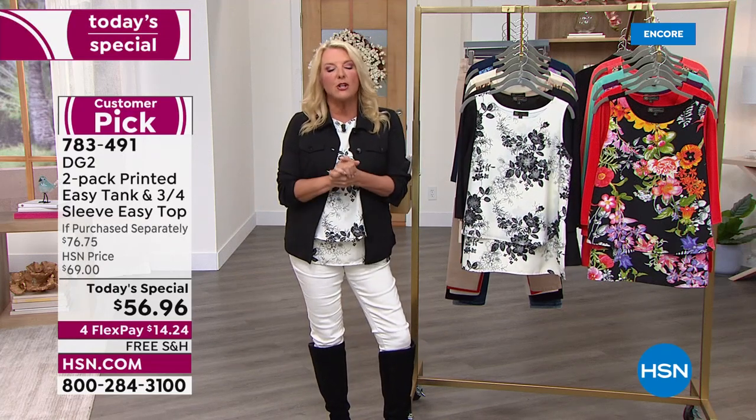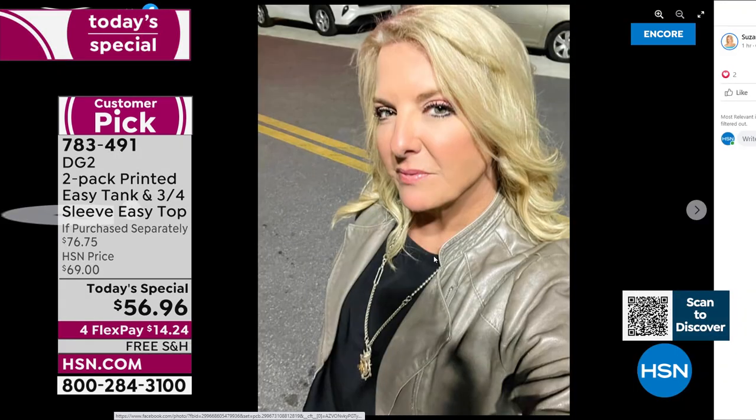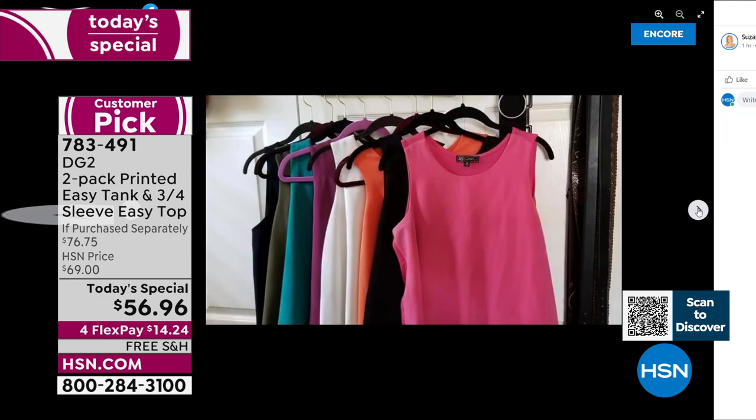Here it is — this is me actually tonight. The reason I wanted to show this photograph on the left is that when you own an Easy Tank or Easy Top, it's truly four seasons. It's chilly down here in Florida, I have a leather jacket on, and I'm wearing my very own black Easy Tank. The second picture in my Facebook post shows all the ones I own — and I actually own nine of these. Why do you, me, and millions of women love this tank?